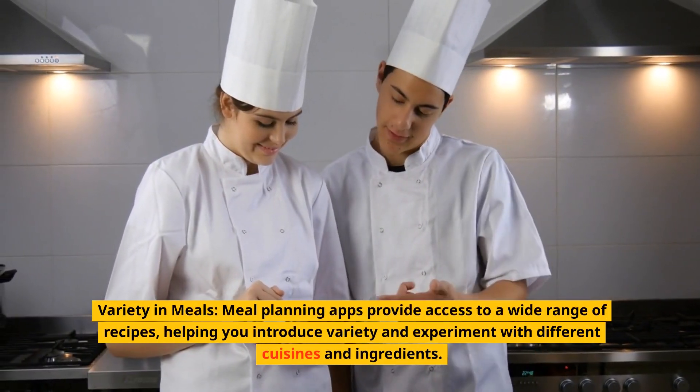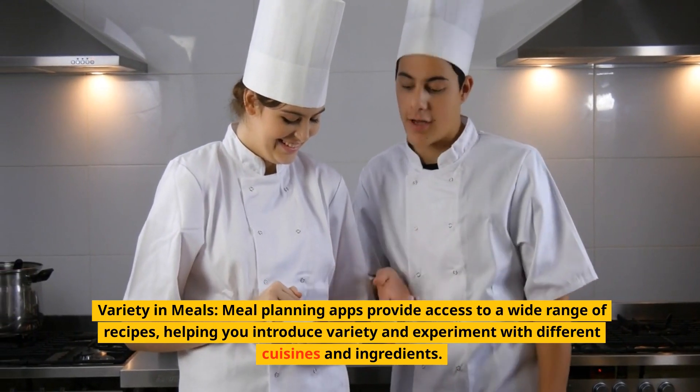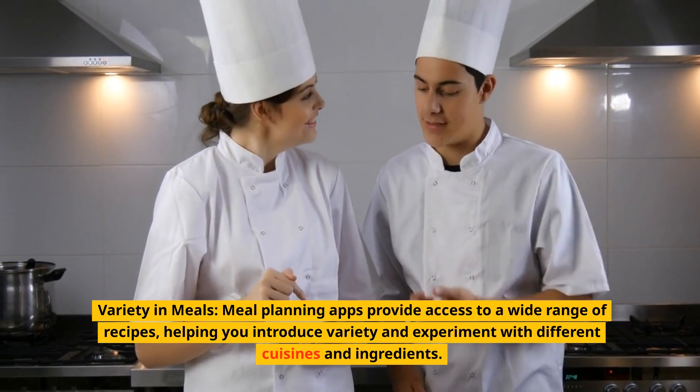Variety in meals. Meal planning apps provide access to a wide range of recipes, helping you introduce variety and experiment with different cuisines and ingredients.